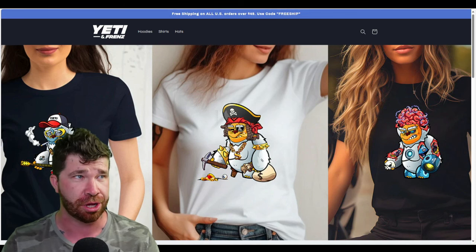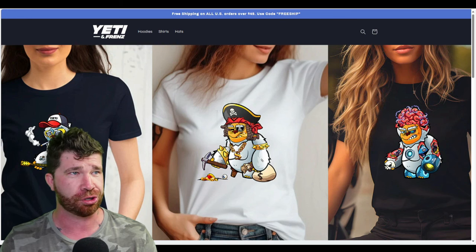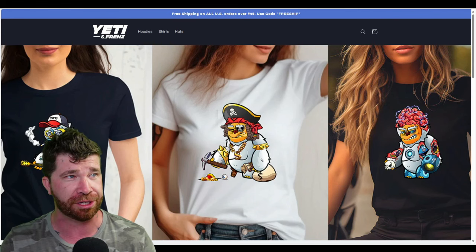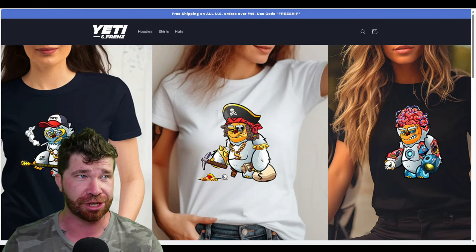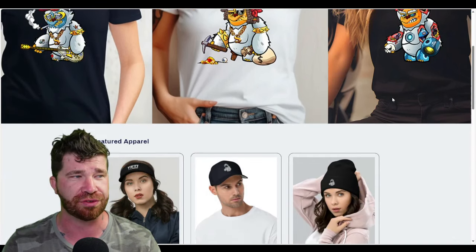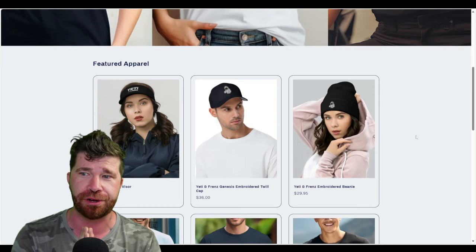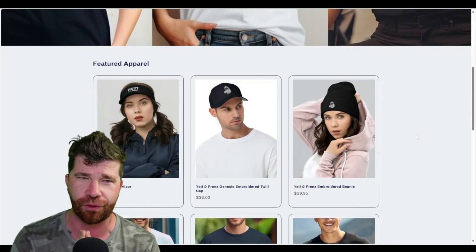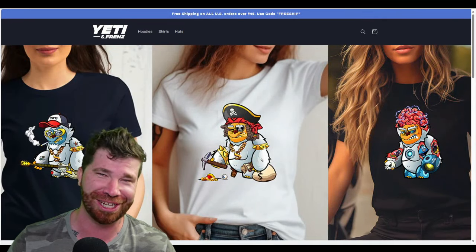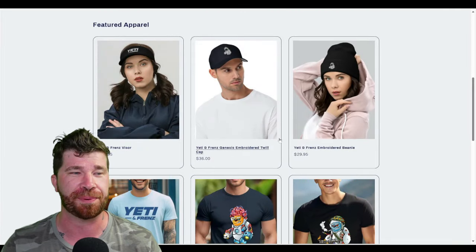They offer functional clothing and accessories where each purchase supports underprivileged families, while their plushies and toys support women and children who have been victims of abuse. You also get free shipping if you spend over $49.